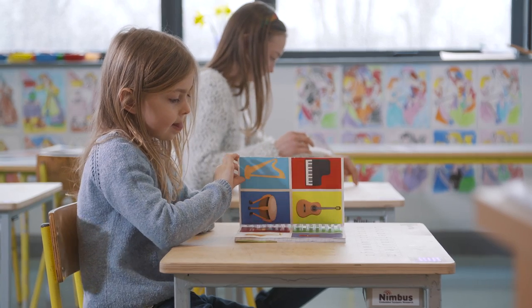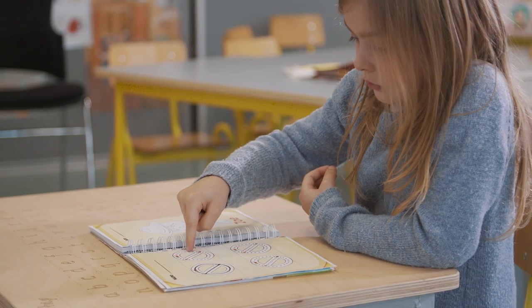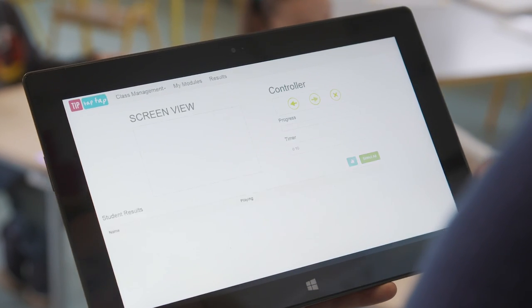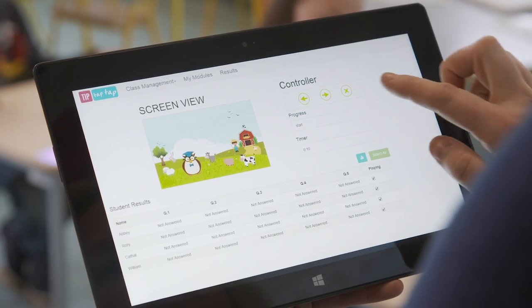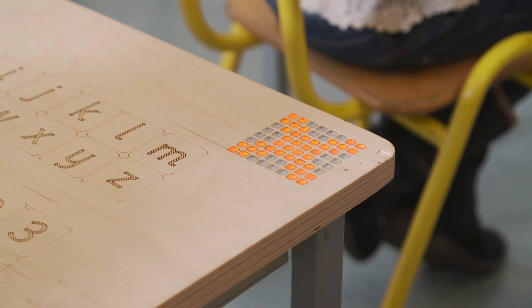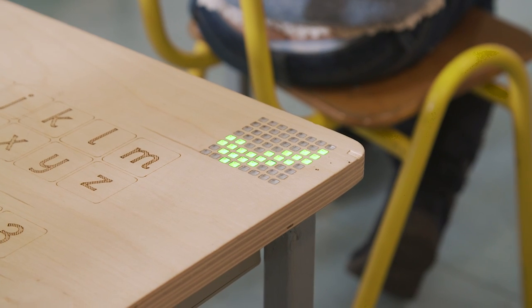TipTapTap can even capture student interactions through printed materials. This allows a student to interact with learning content through printed material, just by having that printed material placed on one of our desks. All student interactions are then tracked, providing real-time assessment data for teachers. Using our cloud-based software tools, teachers can identify problem areas for learners as they emerge, allowing them to intervene much earlier.